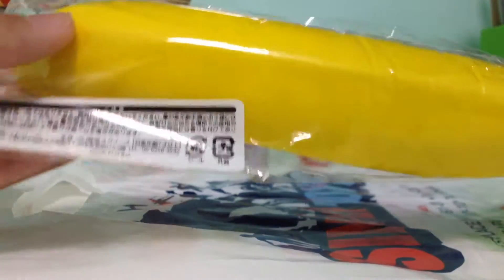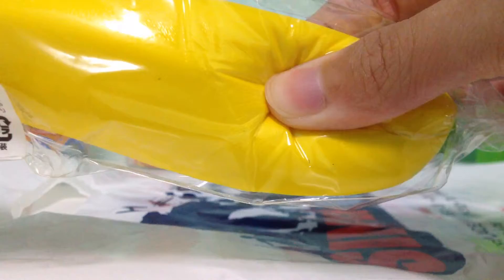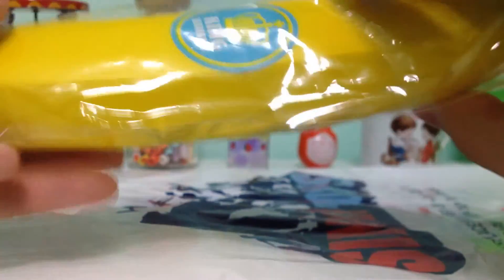It's really soft and squishy. I'm not really sure whether this is iBloom licensed or J Dream licensed, but I think it's iBloom licensed.